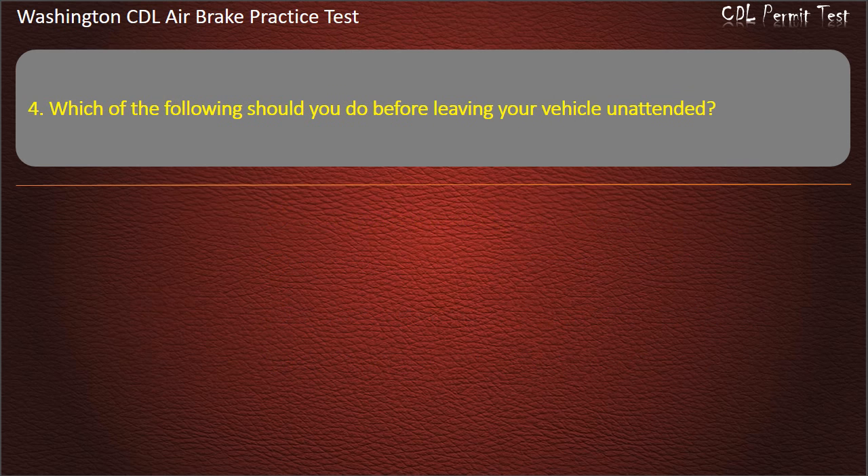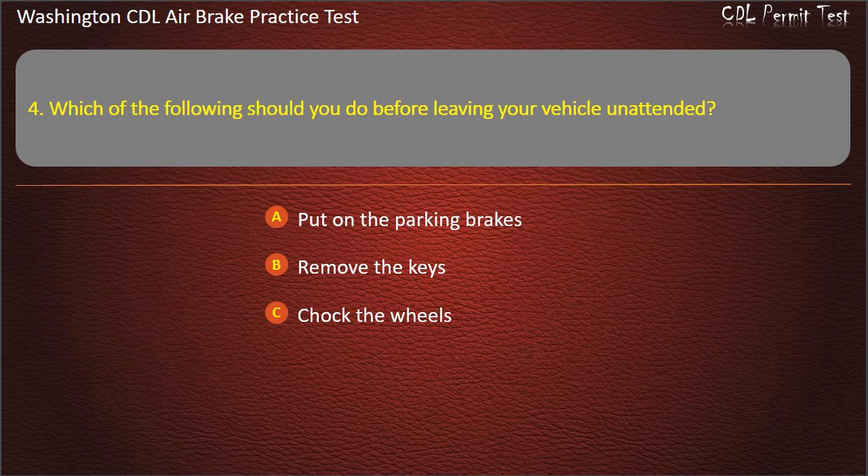Question 4. Which of the following should you do before leaving your vehicle unattended? Put on the parking brakes; remove the keys; chalk the wheels; or all of the above. Answer: All of the above.